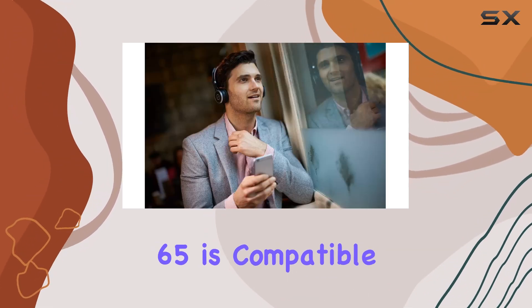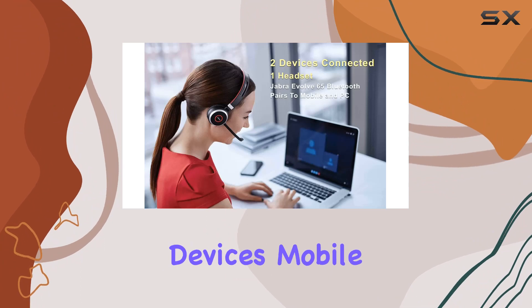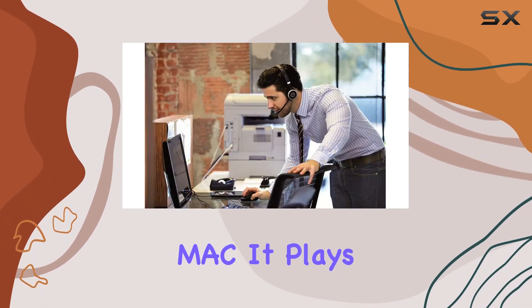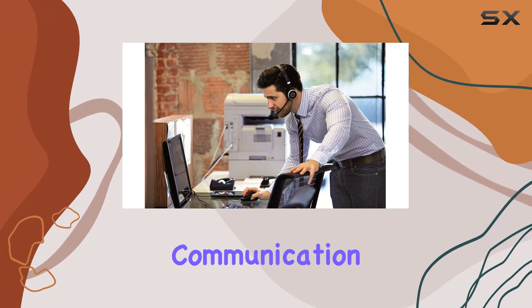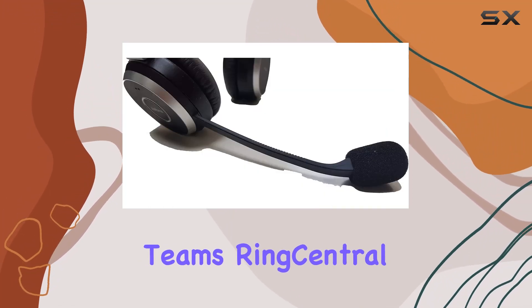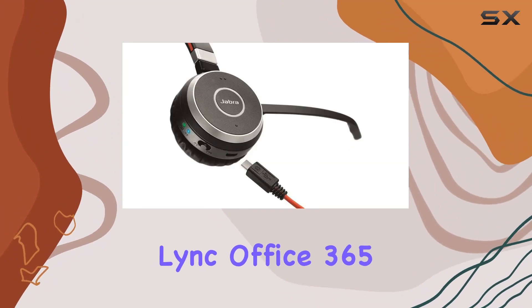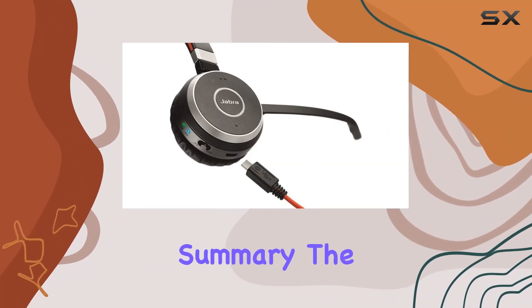Designed for versatility, the Jabra Evolve 65 is compatible with various devices — mobile, tablet, PC, or Mac. It plays well with popular voice apps and communication software including Teams, RingCentral, Skype for Business, Link, Office 365, and Zoom.